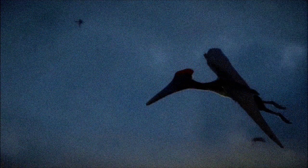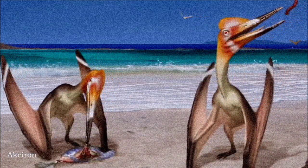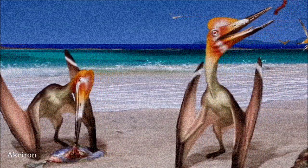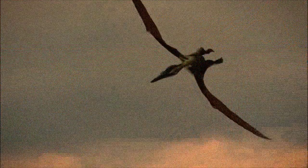Its wings were highly specialized, with layers of fibers and muscles allowing precise control over the shape of the flight surfaces. On the ground, it could fold its wings neatly, keeping the membranes clear of its limbs. Pterodactylus was likely a generalist carnivore, feeding on small prey such as invertebrates, and its eye structure suggests it was primarily active during the day.